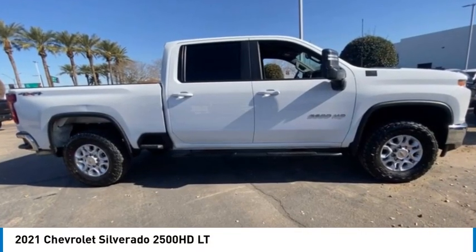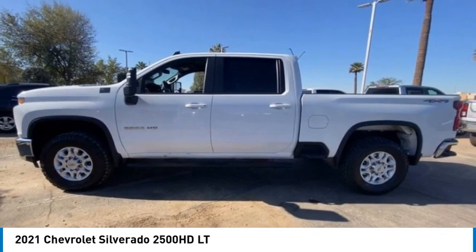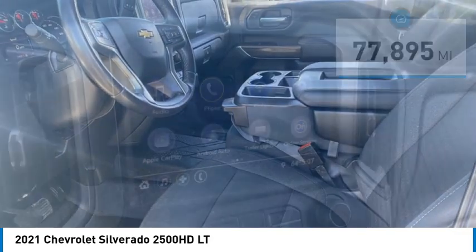We are pleased to show you the 2021 Silverado 2500 HD. This pickup truck pulls unlike any other. This vehicle has less than 80,000 miles. Here are some of this vehicle's great options.